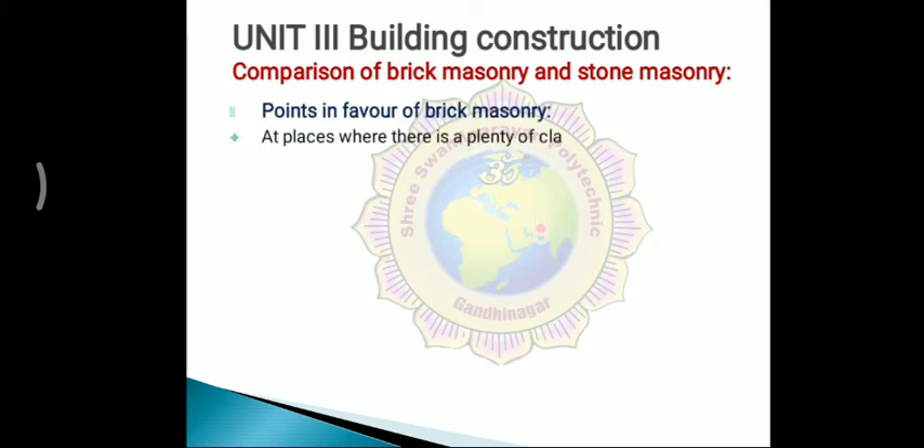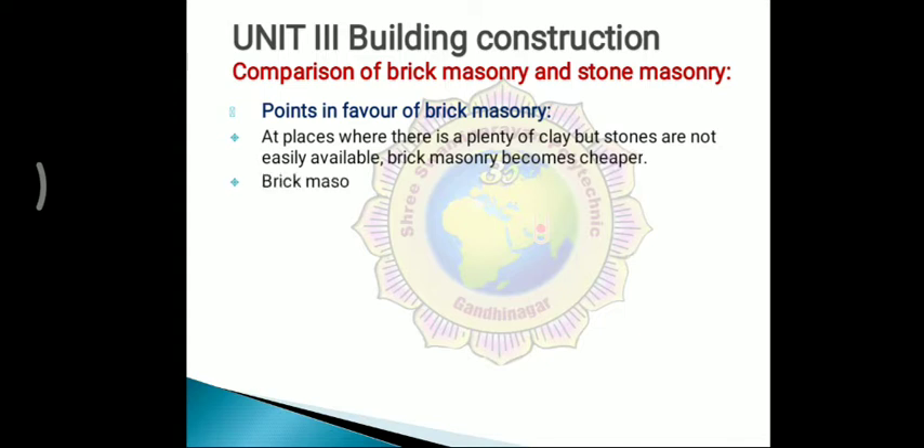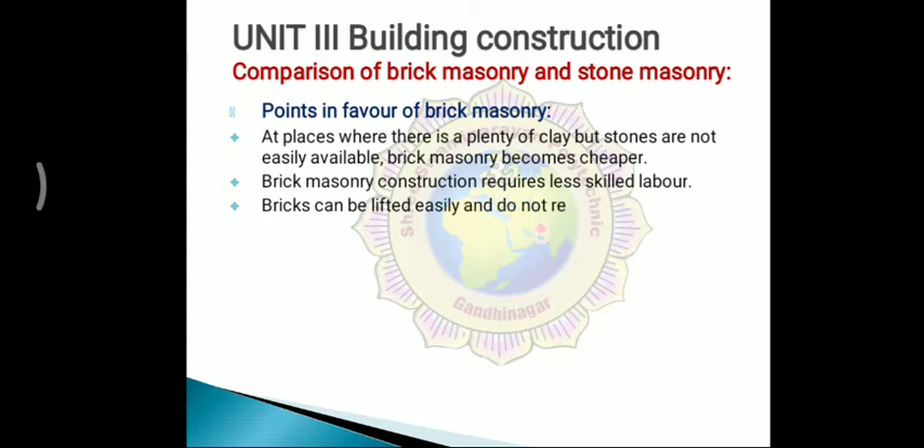At places where there is plenty of clay but stones are not easily available, brick masonry becomes cheaper. In this condition, brick masonry can be used. Also, brick masonry construction requires less skilled labour. Bricks can be lifted easily and do not require lifting devices.